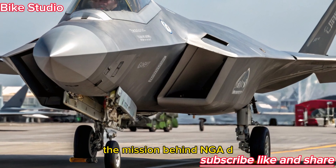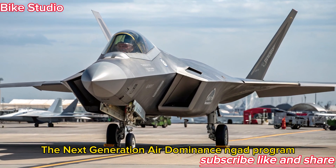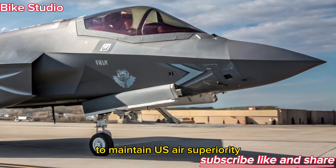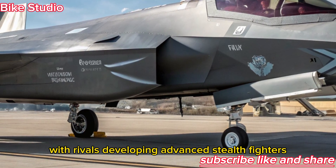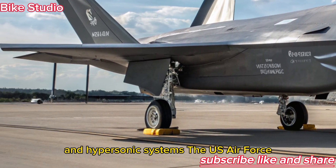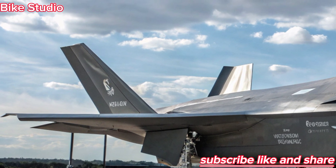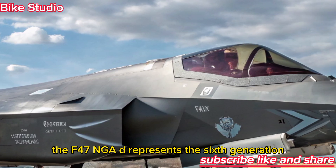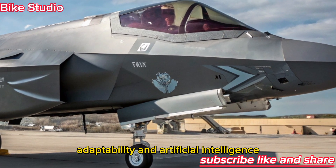The next-generation air dominance, NGAD, program was born out of necessity — to maintain U.S. air superiority in an increasingly competitive world. With rivals developing advanced stealth fighters and hypersonic systems, the U.S. Air Force needed something beyond fifth-generation technology. The F-47 NGAD represents the sixth generation: a fighter that combines stealth, speed, adaptability, and artificial intelligence.